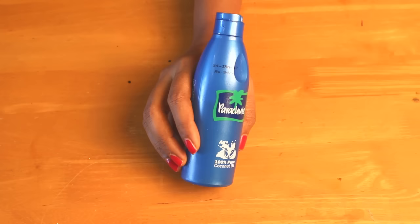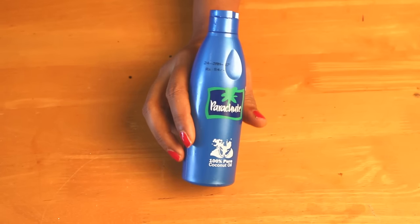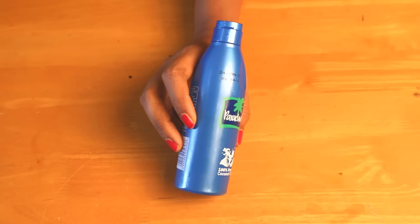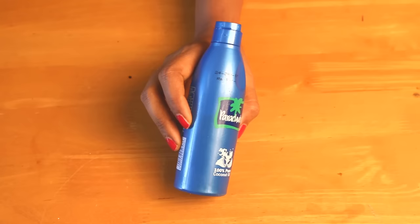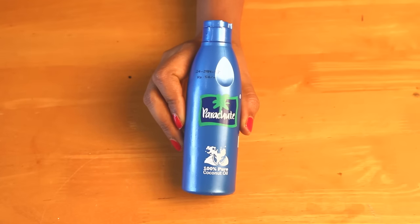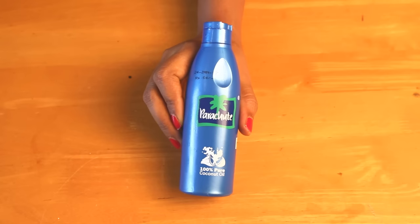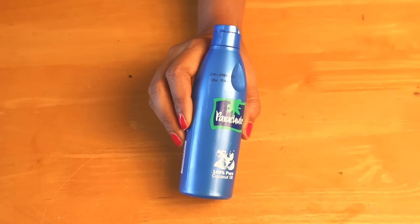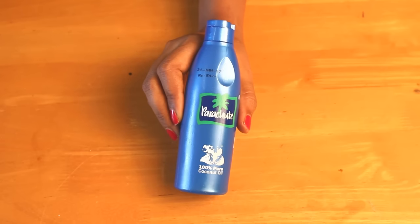The last ingredient we require is pure coconut oil. Coconut oil is rich in vitamin E and good fatty acids that repair damaged hair and nourish it deeply. Coconut oil has a unique molecular structure that allows it to absorb the goodness from other ingredients as well. Please stick to pure coconut oil instead of olive oil or any other option.